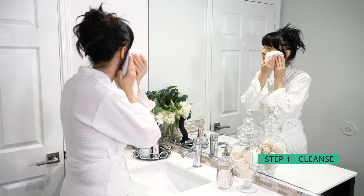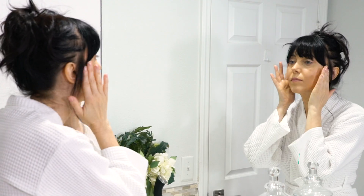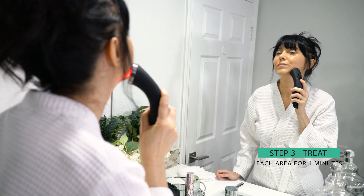To use the device, clean the skin, remove any makeup, and dry. Apply a serum to enhance the infrared light. Press the i2 face device against your skin while applying mild pressure and glide the device in small circular motions from bottom to top.